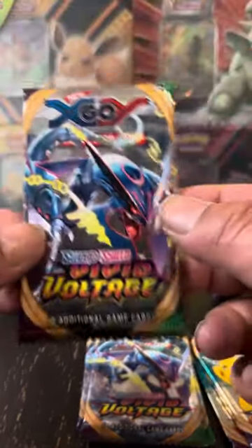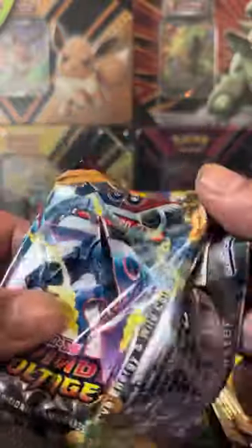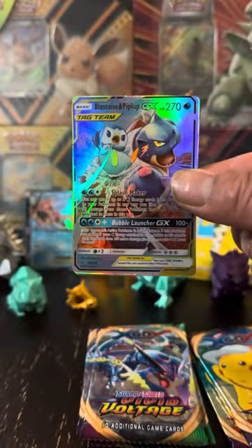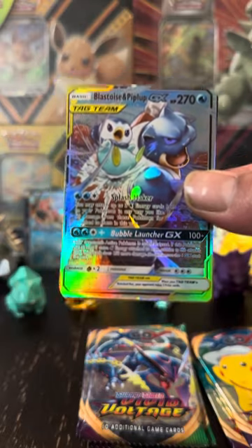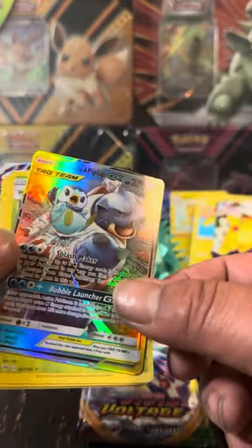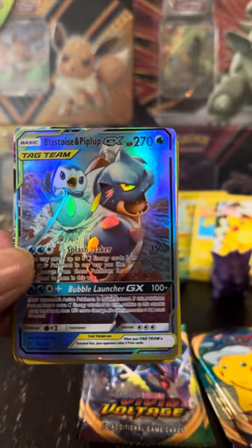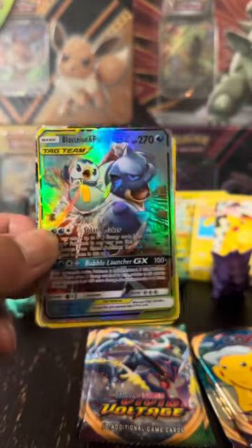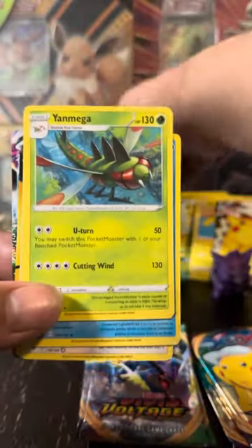You don't normally get this many hits. I've opened up the new Obsidian Flames, and I think in 30 packs I got 2 or 3 EX. But I did pull a Charizard — you can't beat that, guys. These aren't real, but that's a Blastoise Piplup. I believe this is from Cosmic Eclipse — you can get that card, but today we're pulling them, man. We're getting all the pulls. It's a good video when you're getting this many pulls.